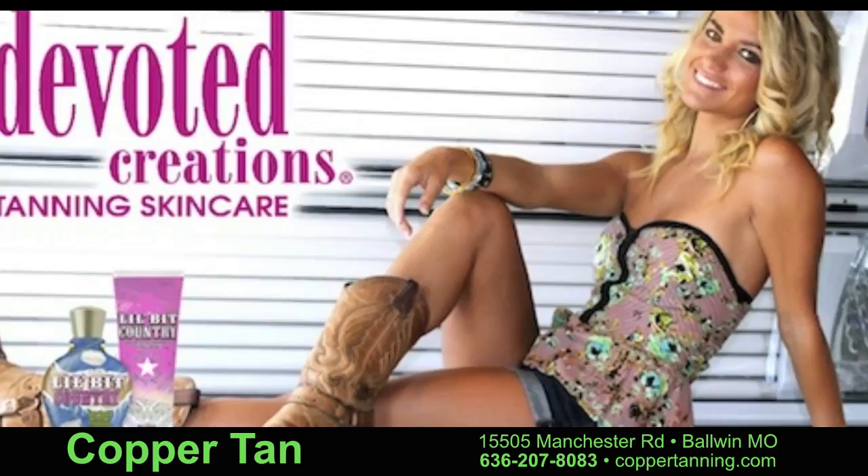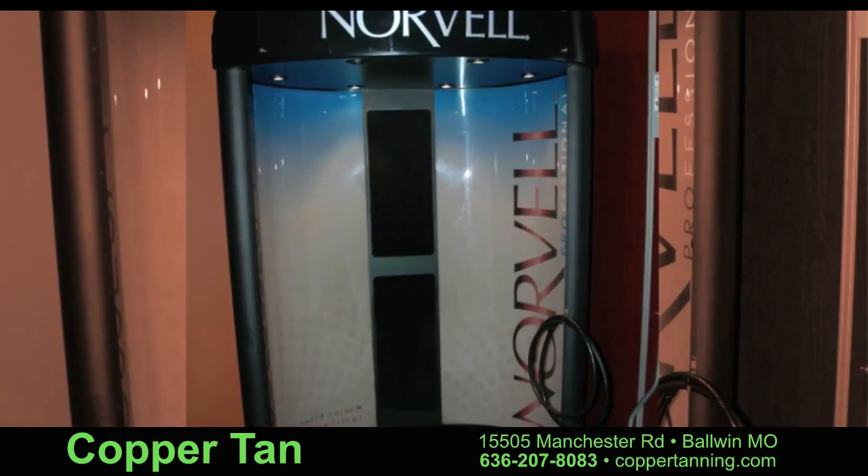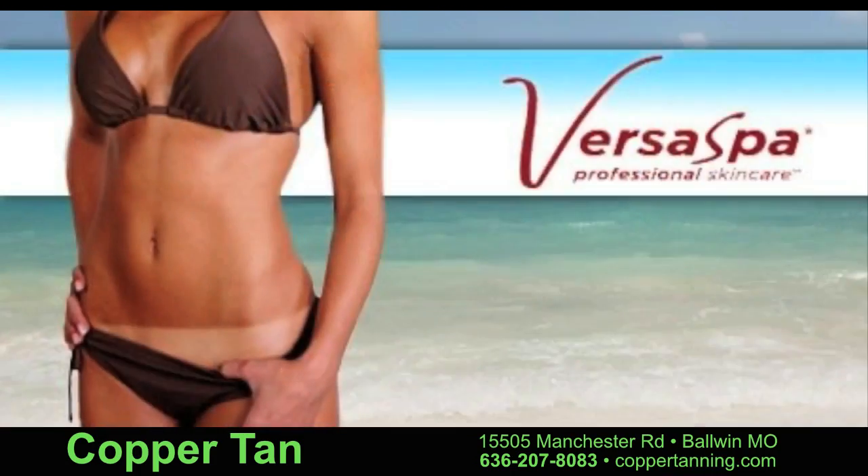Come visit us and experience our airbrush tans, Fit Body Wrap, Versa Spa, and sunbeds.